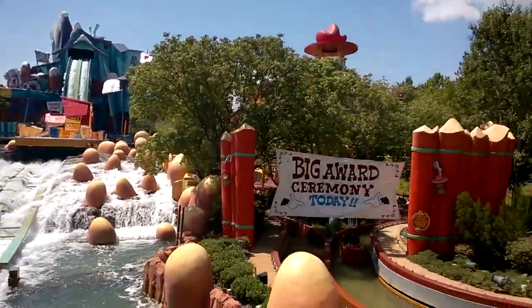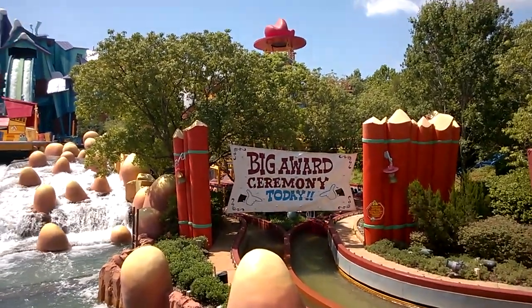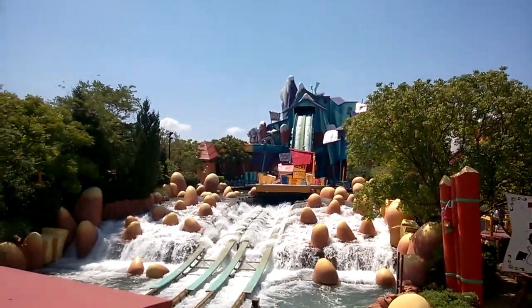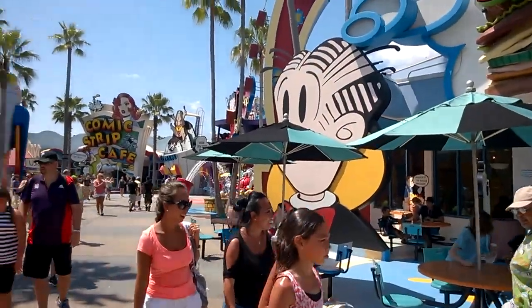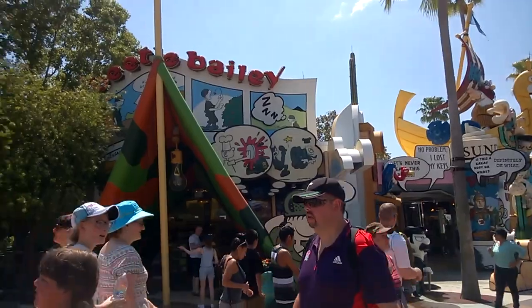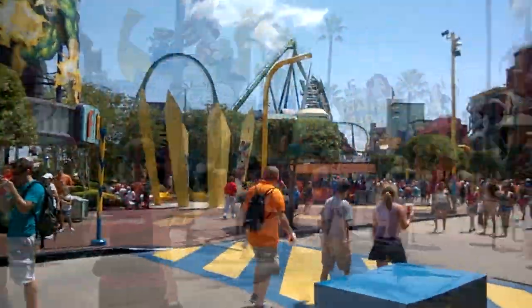After that we went straight down because we wanted to pass Toon Lagoon in order to get to Marvel Superhero Island. There are some pretty cool rides there that we wanted to try. As I mentioned earlier, we went on the Incredible Hulk — that's a roller coaster you can't miss if you go to this park.